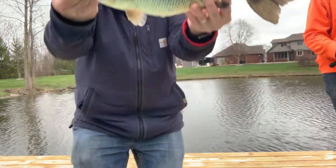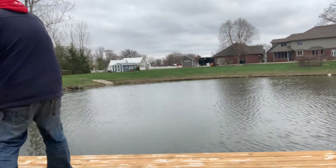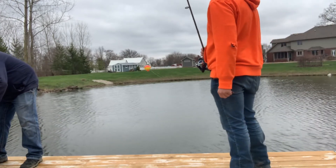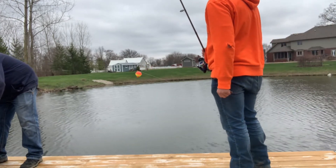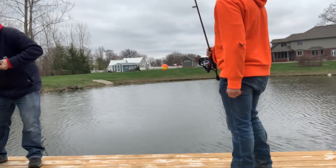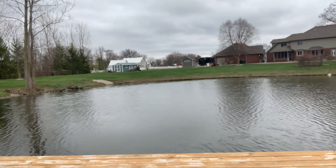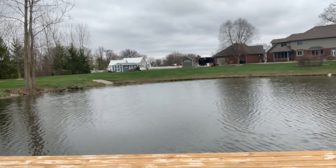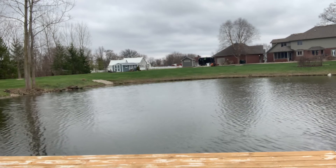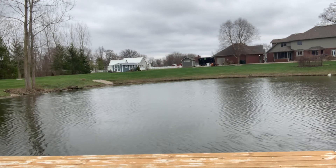Holy crap, dude. That thing's freaking giant. Look, he's got this thing right here to measure him. 14, 16, 18 — it's over 20, just over 20 inches! I might have you take a couple pictures of me with this one. That's one huge one.